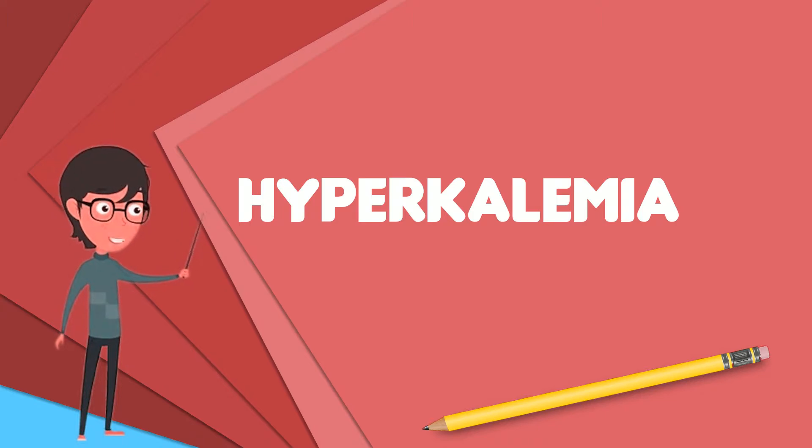Occasionally, when severe, it results in palpitations, muscle pain, muscle weakness, or numbness. An abnormal heart rate can occur, which can result in cardiac arrest and death. Common causes include kidney failure, hypoaldosteronism, and rhabdomyolysis.